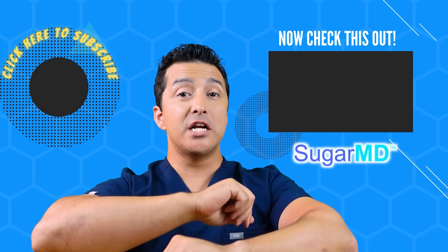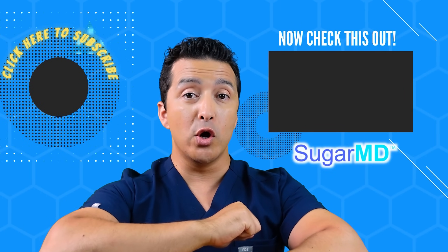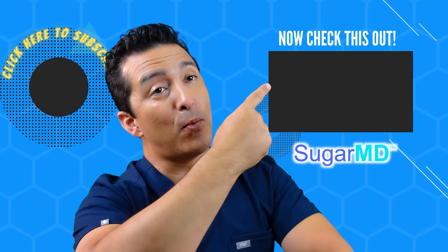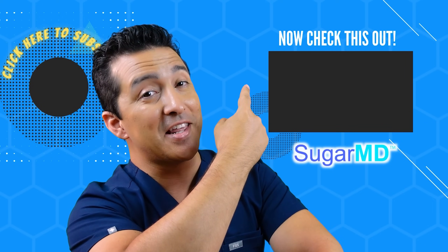I hope you are enjoying this channel so far and have subscribed already. If you haven't, go ahead and do that, and if you did watch this video I think it will help you too.